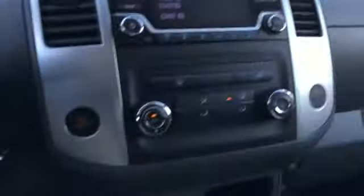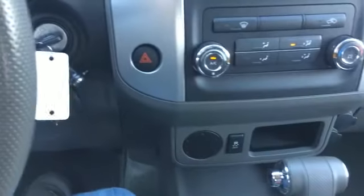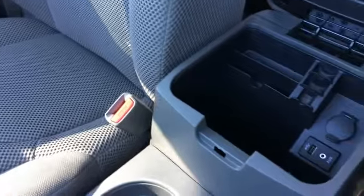Got an upper compartment as well. USB, auxiliary, and 12-volt source in the console.